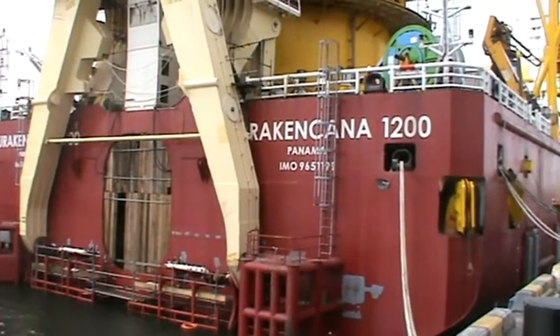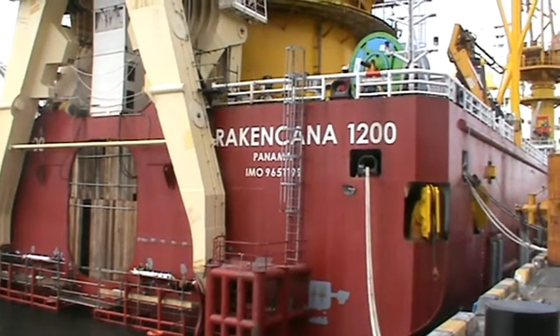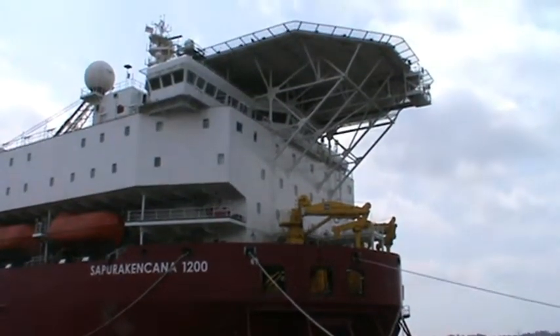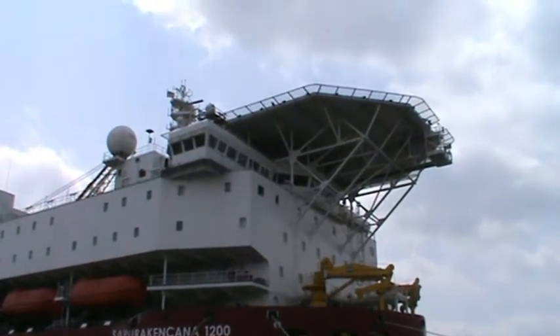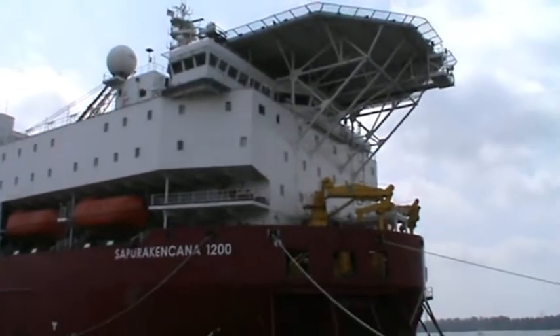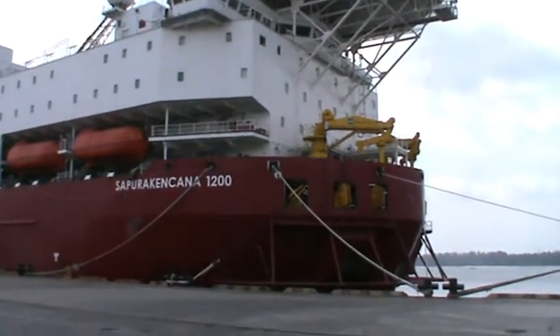Like most of these vessels, registered in Panama. Alright, there's the front — life raft on the roof. That's pretty much normal. She is a fine looking vessel, that's for sure.